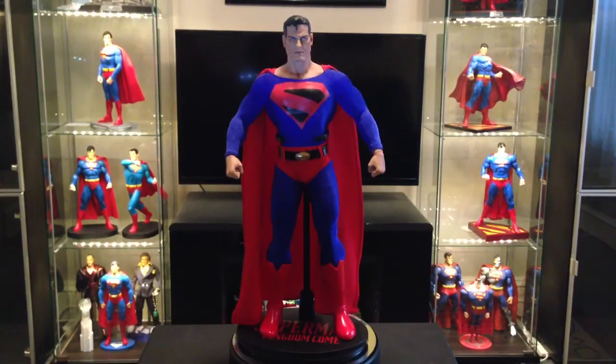I had hoped by now to have brought you guys the Sideshow Premium Format Superman 1-4 scale figure. But unfortunately, as you guys are aware, the shipping on that's been delayed. Only a handful of collectors have it in hand now — they were in the first batch. The second batch is supposed to come at the end of the month; I could be in there, or I could be in the last batch and pushed out until August. Who knows?